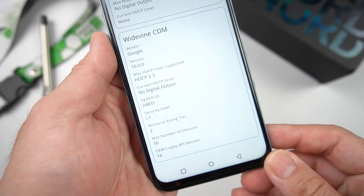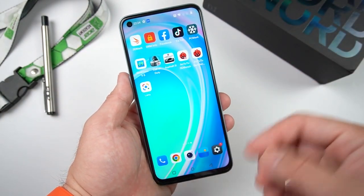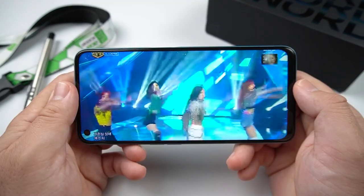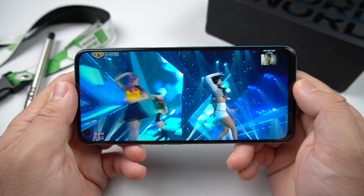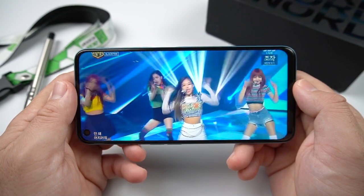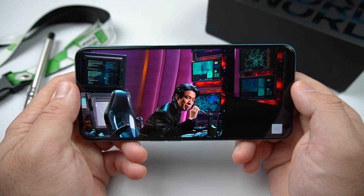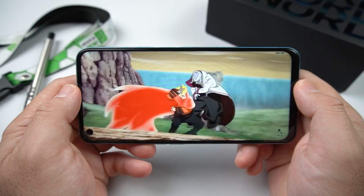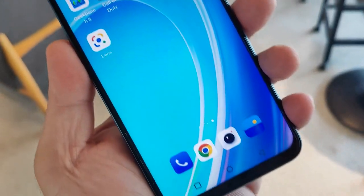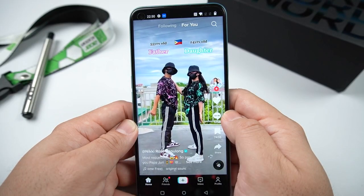This phone achieved Widevine Level 1 security, meaning when you watch HD content on Netflix and other streaming apps, you'll be watching in full HD. Watching my favorite shows on Netflix and YouTube, I was able to enjoy it — the panel is good and colors are punchy, very close to AMOLED. One thing I don't love is the punch hole is a bit large, and the chin is a little thick. The screen-to-body ratio is 84%.